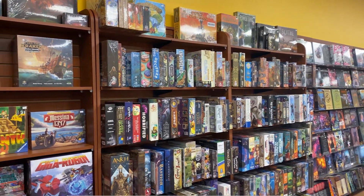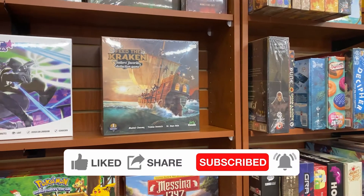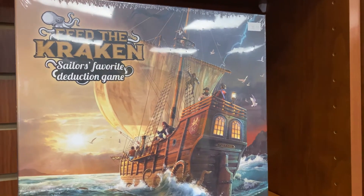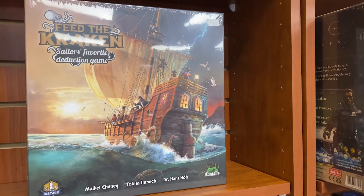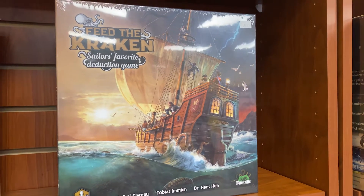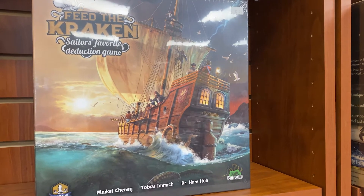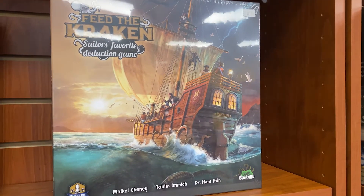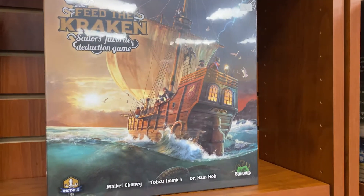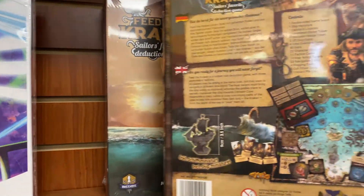This is Gene with Retrofix Games doing the Friday Board Game Roundup. Got a couple really cool looking ones today. Feed the Kraken is an asymmetric board game where you're all trying to get somewhere, but it's a different somewhere. There's the loyal crew who's trying to get to their destination, there's a group of pirates trying to get them to the Bermuda Triangle where they can take over the ship, and there are cultists who want to feed everyone to the Kraken. It looks super cool.